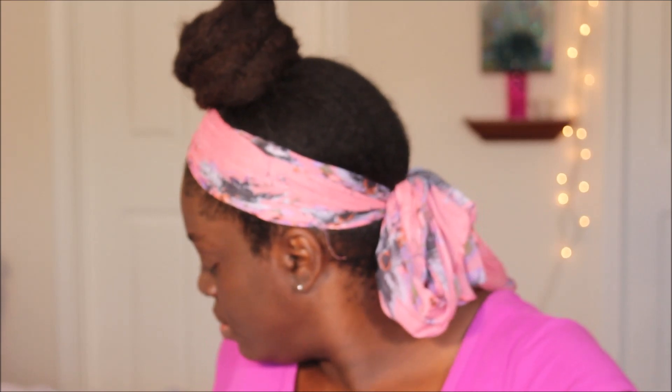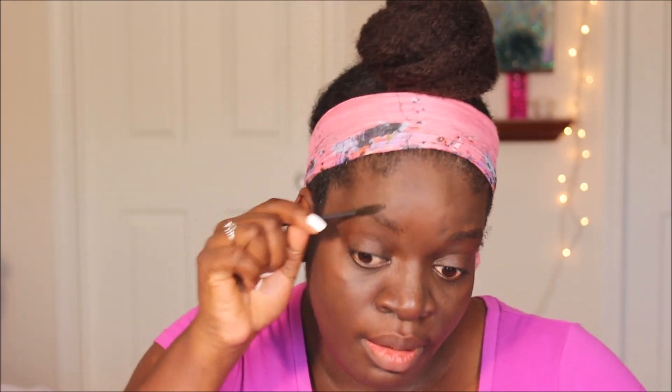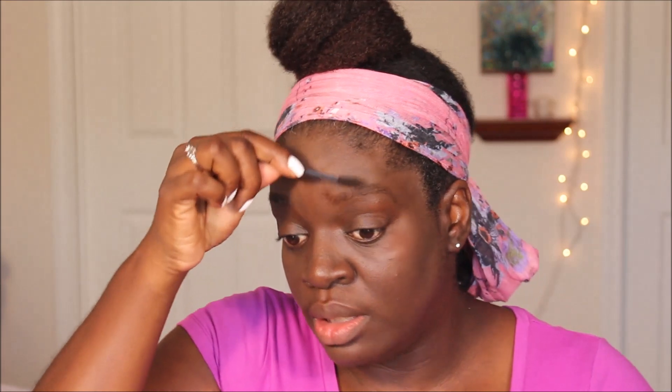So the look I'm going for is a really light coverage. I'm only using a small amount of foundation. Blend, blend, blend — she don't have time for the blend! Just watching the clock tick drives me crazy. I'm not going to fill in my brows because that takes longer than five minutes by itself.